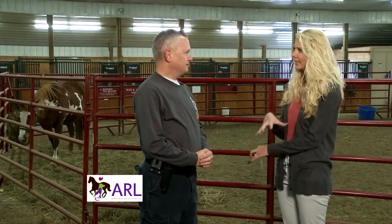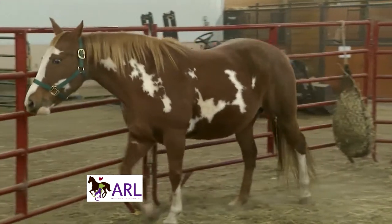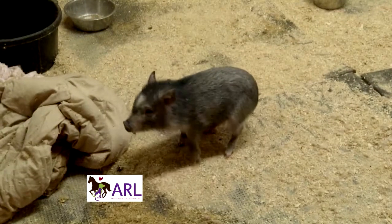What kinds of animals are currently in the Rescue Ranch? Well right now we have horses and we have pot-bellied pigs and some chickens.